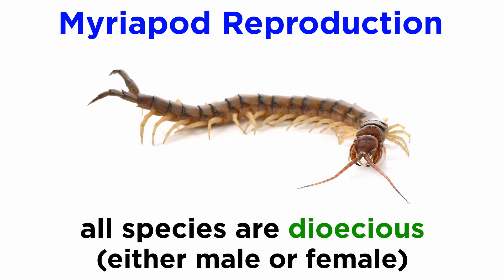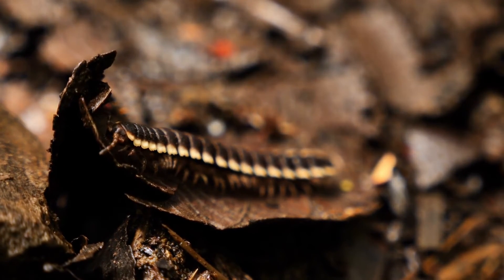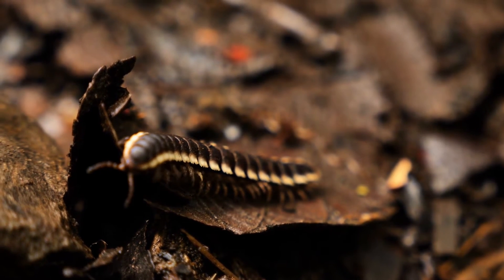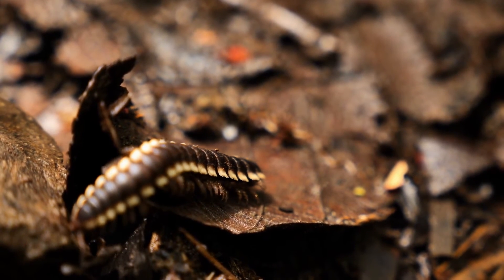Myriapods are dioecious, meaning they are either male or female, and sexual reproduction is internal but varies widely by class and order. In many species, like the centipedes, symphylans, and some millipedes, males and females never actually meet. There is no internal copulation. Males simply leave packets of sperm, known as spermatophores, for females to find.